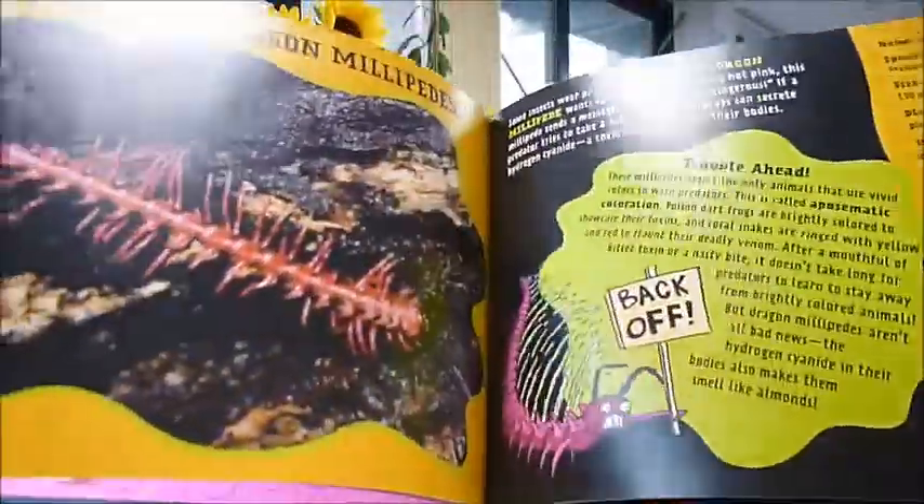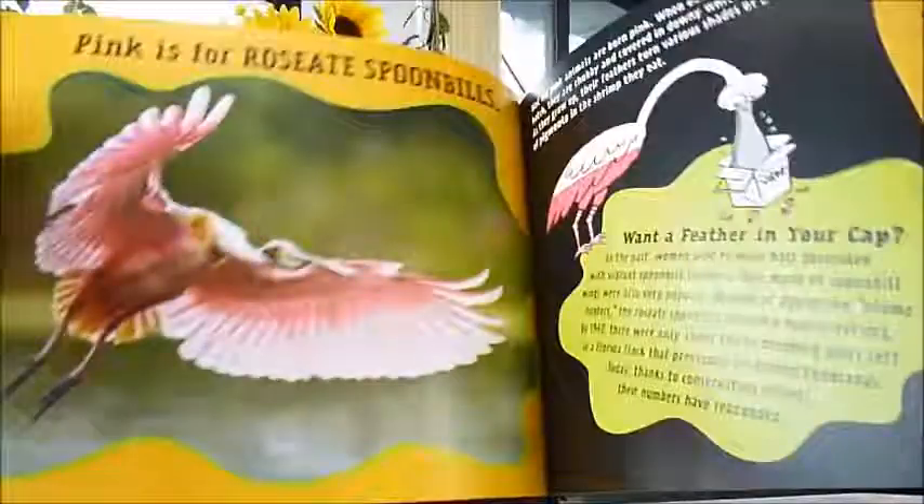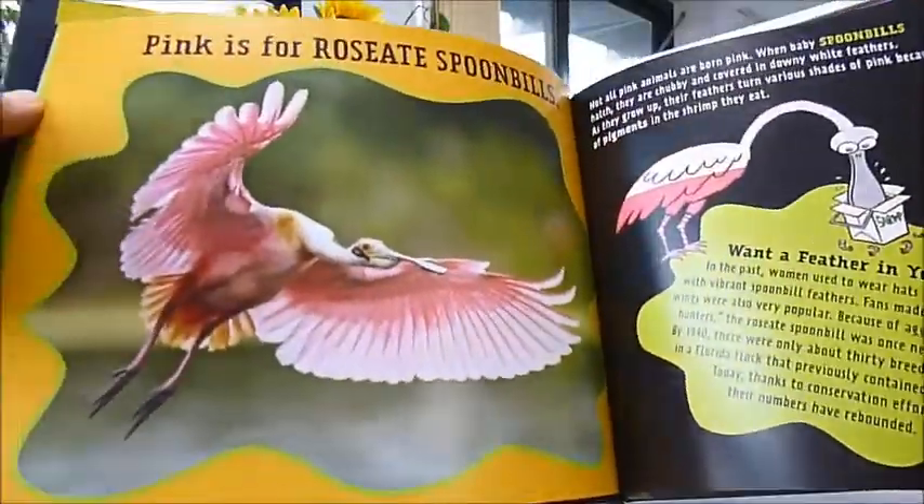A tiny sea snail, orchid mantis, spoonbills — look at those!